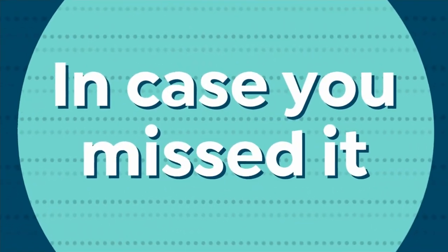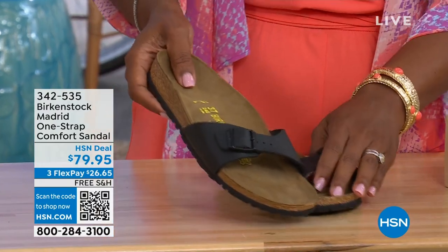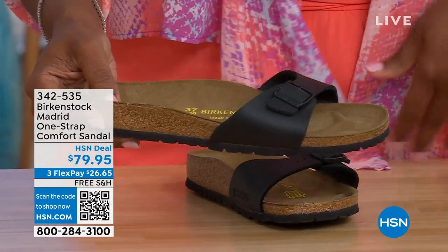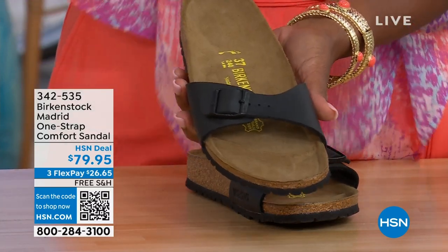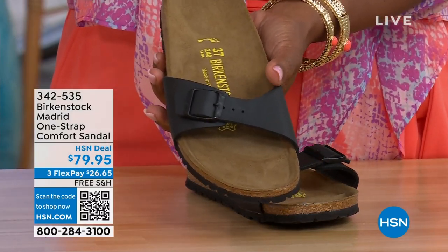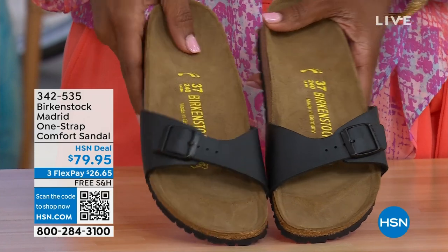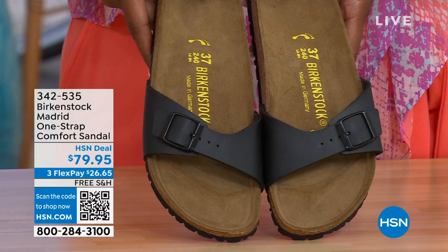In case you missed earlier when we had the Madrid sandal — the very first Birkenstock to come to the United States — we only have black and white left now. Mocha is gone. You can check hsn.com by typing in Birkenstock to see everything available. Item number 342-535.